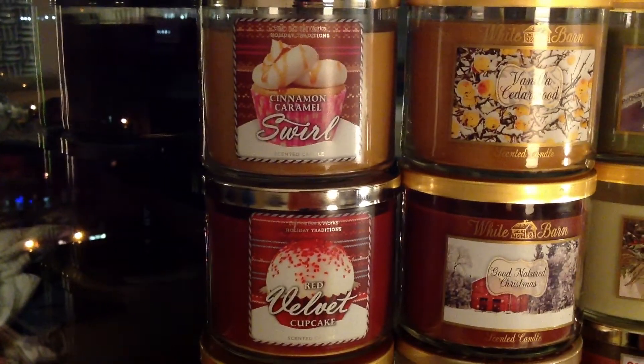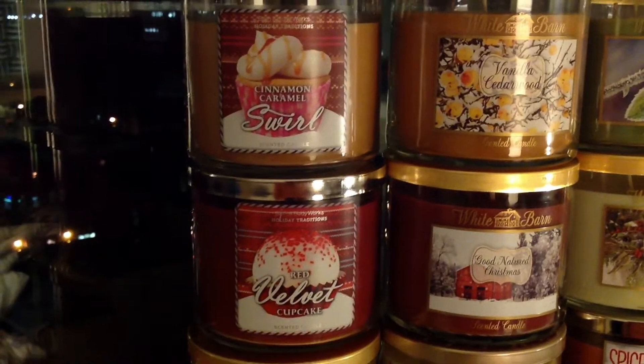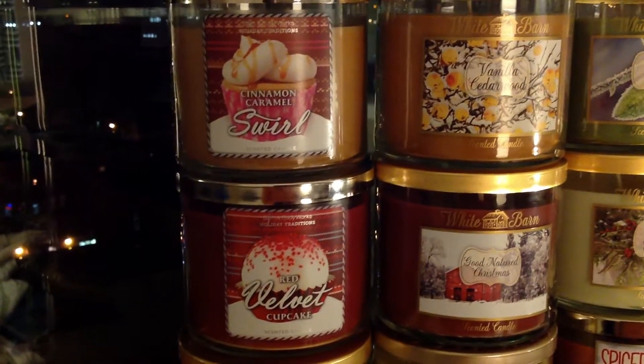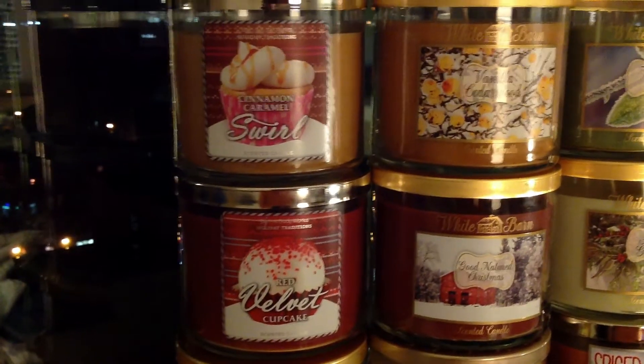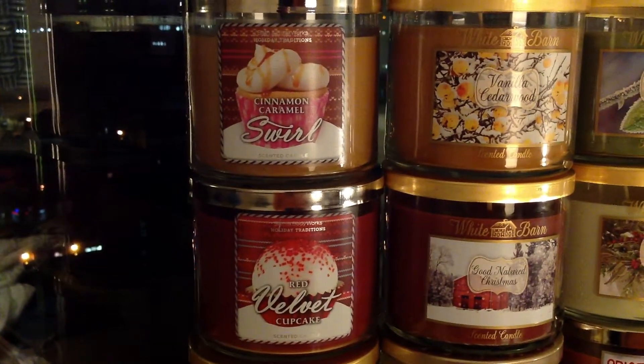I can tell you right off the bat, the two newbies are Red Velvet Cake and Cinnamon Caramel Swirl. They also had returning Merry Cookie, which is basically a dupe of Homemade Cookies — Merry Cookie first debuted last year. Twisted Peppermint, the classic, has appeared in many different forms and collections and lines, but it is the Twisted Peppermint everyone loves.